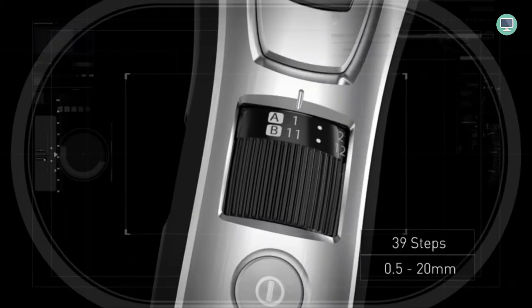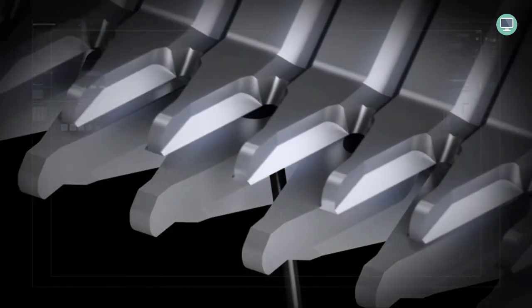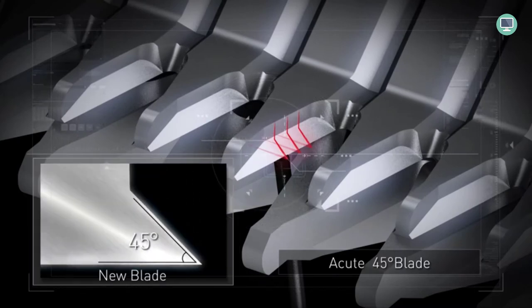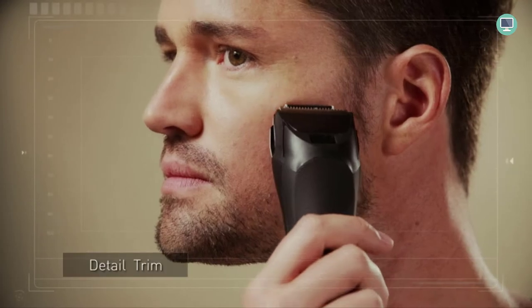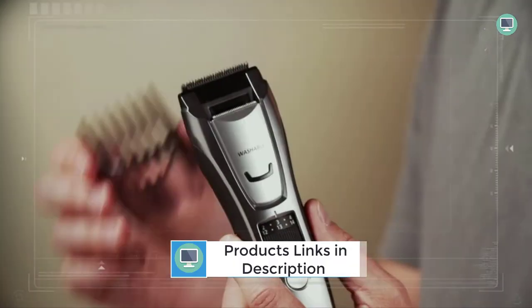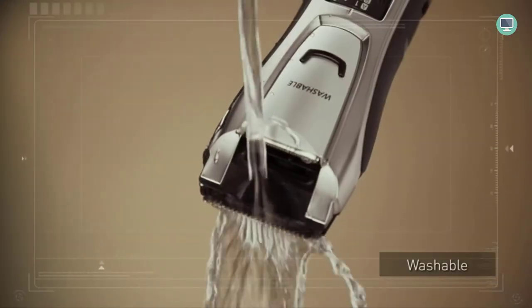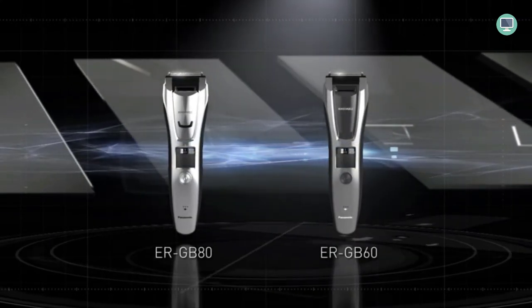The Panasonic Multi-Groomer features a quick-adjust trimmer dial and three comb attachments to achieve the perfect look. A slide-up precision trimmer makes it easy to add detail to beards, mustaches, and sideburns. The rechargeable battery provides up to 50 minutes of cordless use, and the trimmer can also be plugged in for longer use. The rubberized grip provides total comfort and control while trimming, and it can be cleaned in seconds under running water.